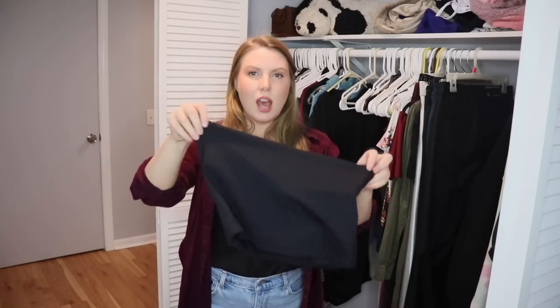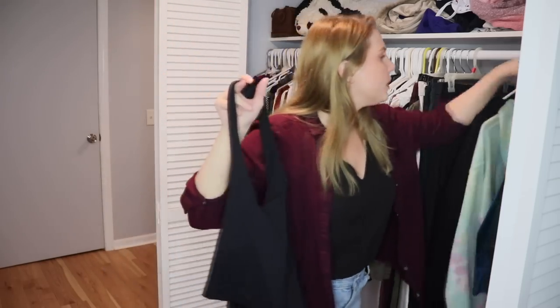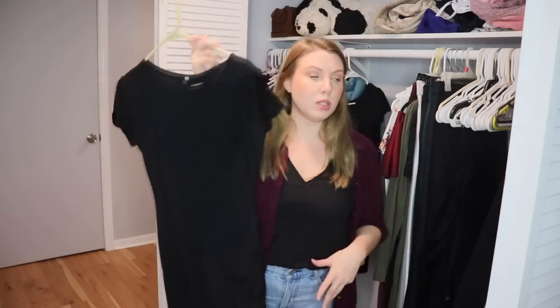This is another workout top from Halara, so I'm going to put it with my other workout tops — with the intention of wearing it only while working out. And this is the same Amazon dress as the burgundy one I talked about earlier, but in black. I'm going to keep this one as well.